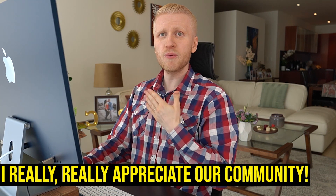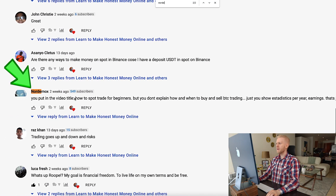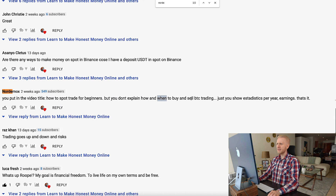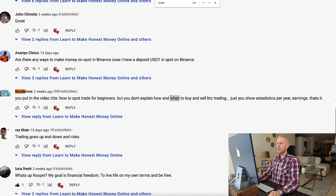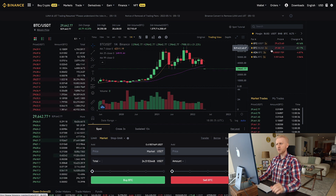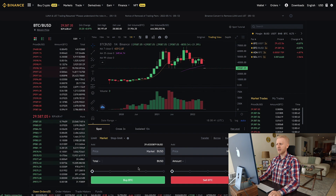There was a second question in the comments: 'You put in the video title how to spot trade for beginners but you don't explain how and when to buy and sell BTC.' So now I will show you when to buy and sell BTC. I already showed the how, so let's choose another trading pair as another example — I click right here and now we have a new trading pair.